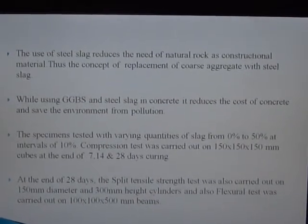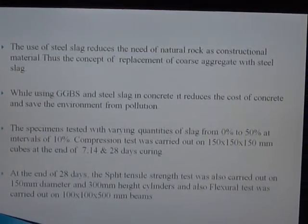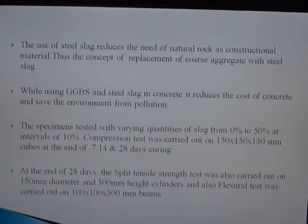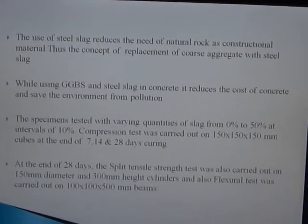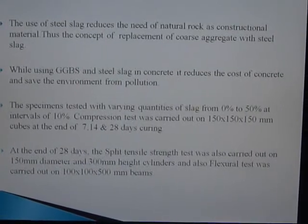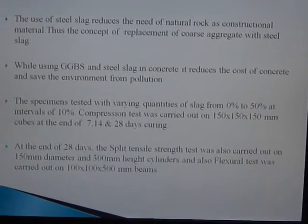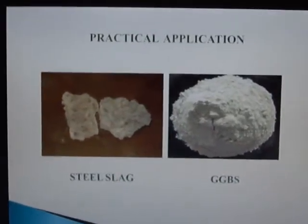Specimens were tested with varying quantities of slag from 0% to 50% at intervals of 10%. Compression tests were carried out on 150 × 150 × 150 mm cubes at the end of 7, 14, and 28 days of curing. At the end of 28 days, the split tensile strength test was carried out on 150 mm diameter and 300 mm height cylinders, and flexural tests were carried out on 100 × 100 × 500 mm beams. These are the images of steel slag and GGBS.